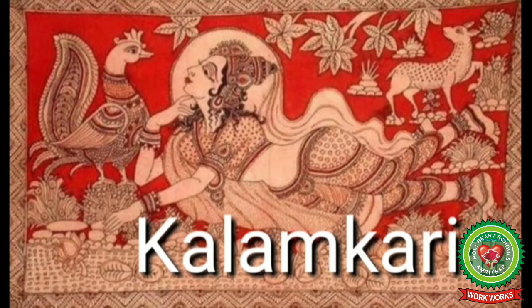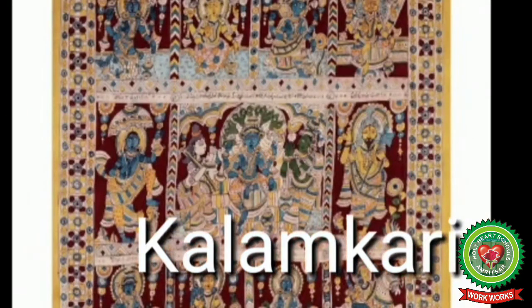Kalamkari is a type of hand-painted or block-printed cotton textile produced in Isfahan. Isfahan is a province in Iran, famous for Perso-Indian handmade items. The name Kalamkari originated in Persian, derived from the word 'kalam' meaning pen and 'kari' meaning craftsmanship — meaning drawing with the pen. This form of art is mainly produced in the states of Andhra Pradesh and Telangana.